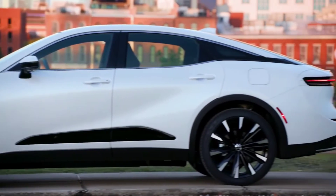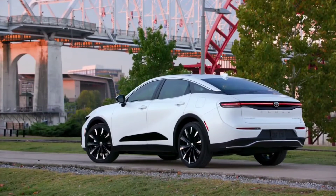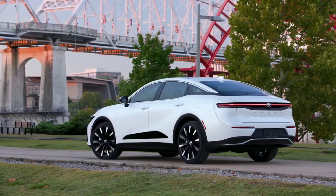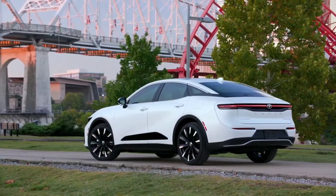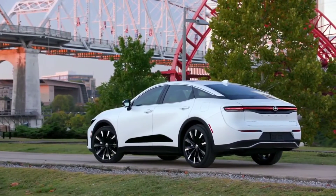Normal, Eco and Sport driving modes are available for the Toyota Crown, with Platinum also receiving Sport Plus, Comfort and Custom driving modes for the high-end grade. The XLE and Limited grades have an electronically controlled continuously variable transmission, while the Platinum grade features a direct-shift 6-speed automatic transmission.